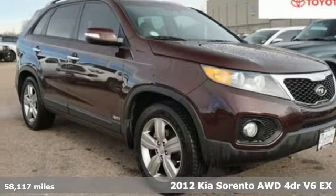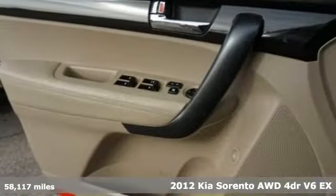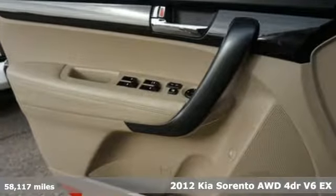Here's a 2012 Kia Sorento. One look and you might find yourself taken by the perfect getaway vehicle.